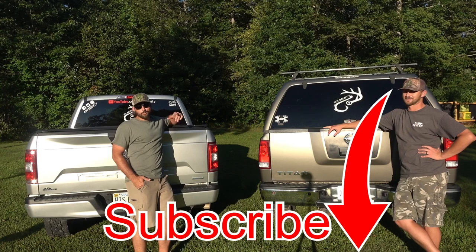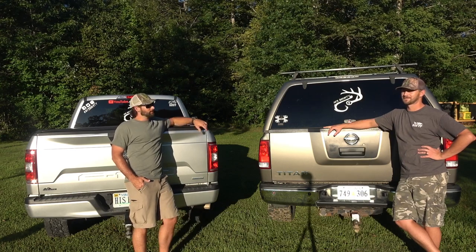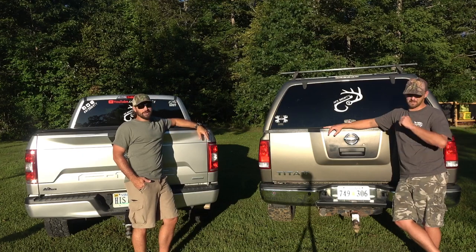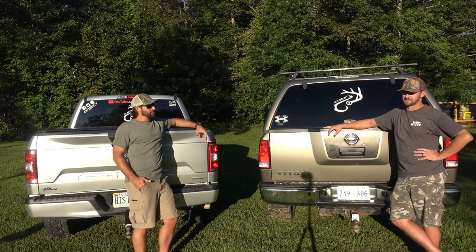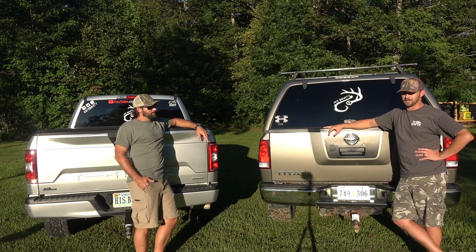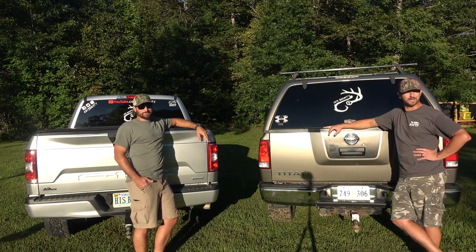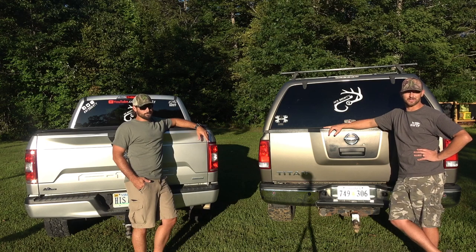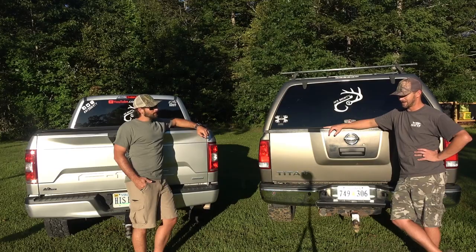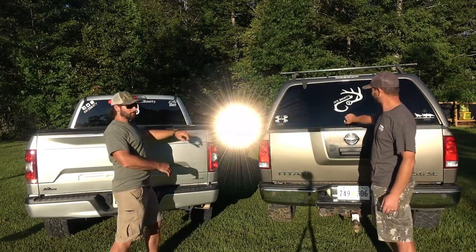What's up guys, Chris and Chad with Bounty coming to you today with a gear review video. This is a piece of equipment that has really made our lives easier in the deer woods. We've started using this piece of equipment — I started two years ago, and we got him one for Christmas a year ago so he was able to use it last hunting season. It's very versatile.